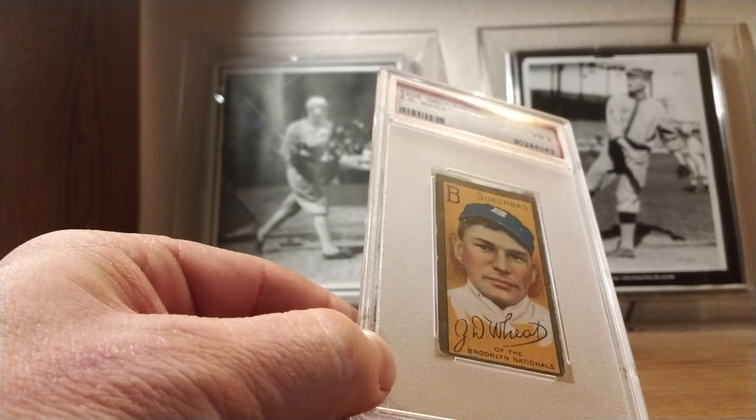This is my second Brooklyn Superba in T205. My other one is Jake Daubert, first baseman — former National League MVP back in the day. I think he should get more Hall of Fame love, but that's a discussion for another day.